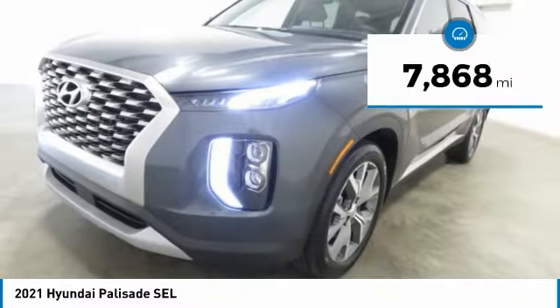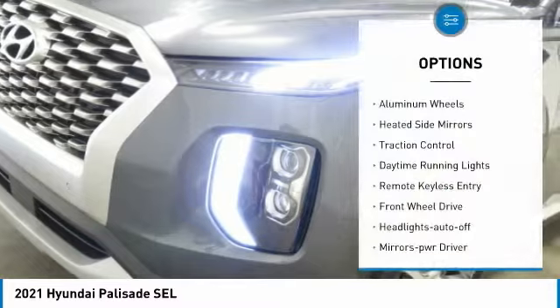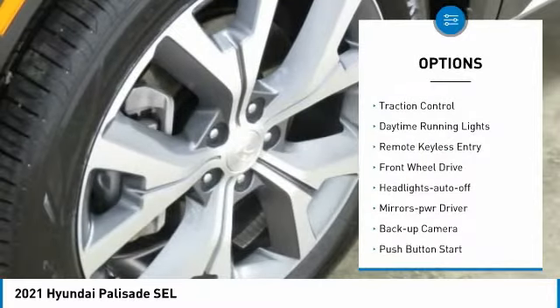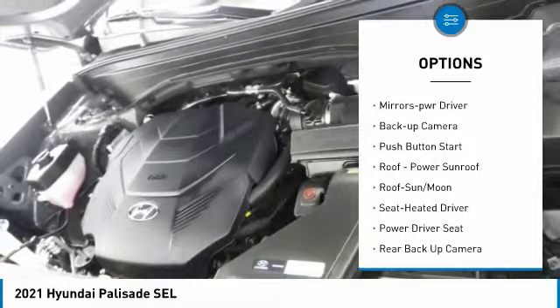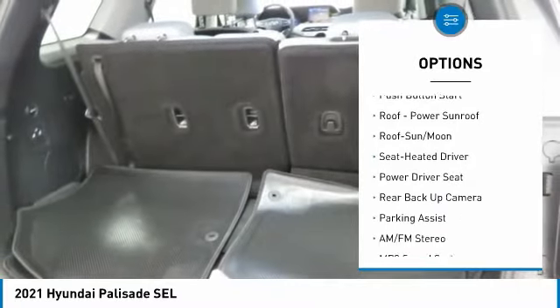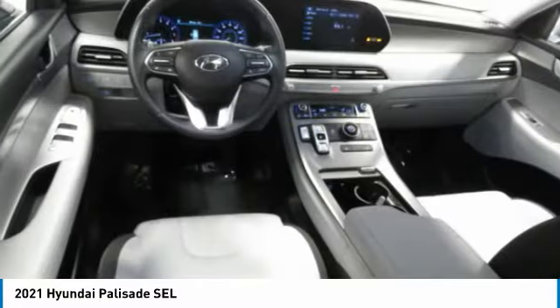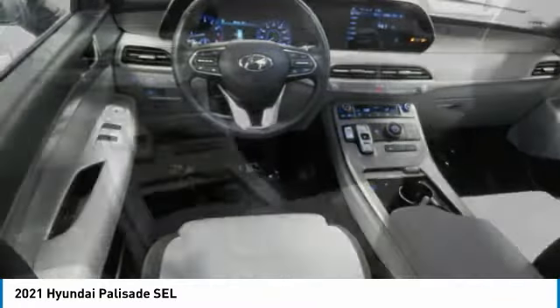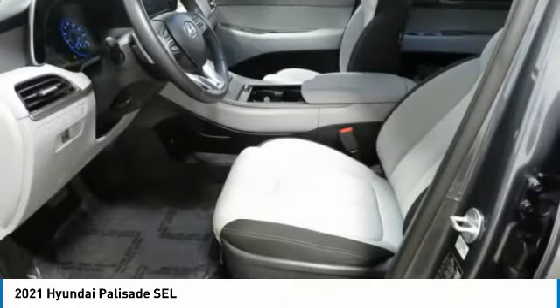This vehicle has less than 8,000 miles. Here are some of this vehicle's great options: aluminum wheels, heated side mirrors, traction control, daytime running lights, remote keyless entry, FWD headlights, auto off mirror memory, backup camera, and push button start. A vehicle like this doesn't come along every day — come in and get it before someone else does.